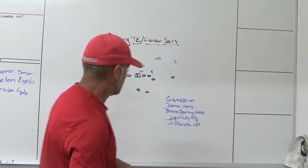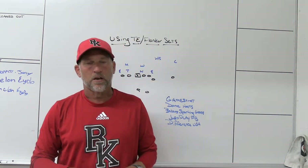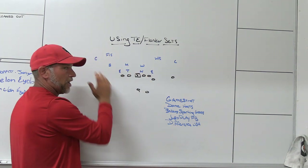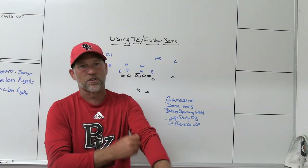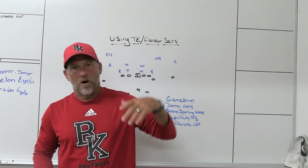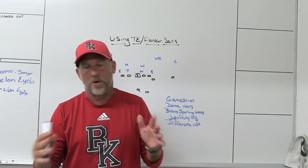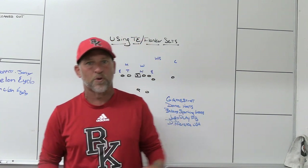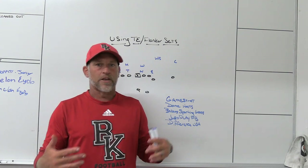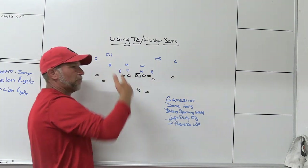One of the things that makes tight end flanker sets so effective is when you're pairing them with two speed receivers away. In the old days of 21 personnel, you'd have tight end flanker sets, but the game used to be played in a tighter window — almost in a phone booth with 21 or 22 personnel. The most prevalent version I've seen, and we're seeing more of on defense, is when you're pairing tight end flanker away from two speed.